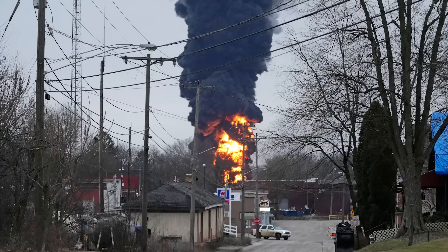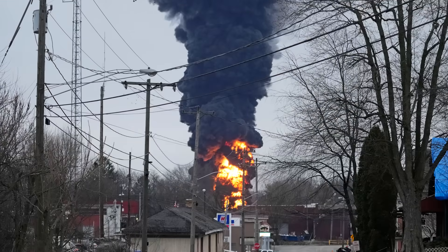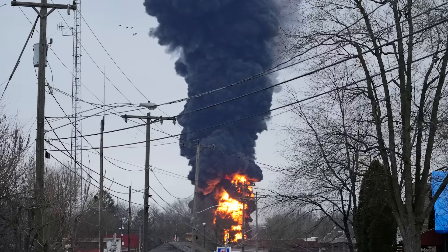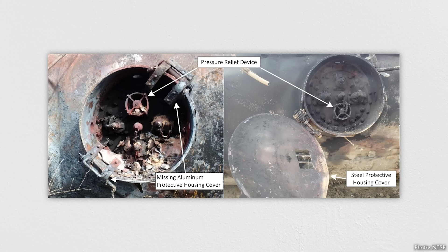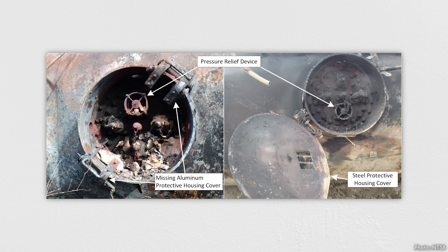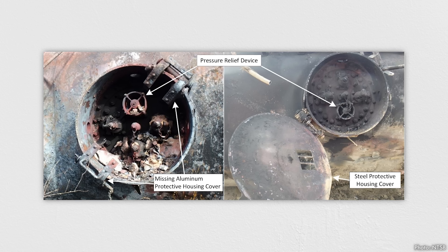On February 6, crews dug a large trench in the ground, vented the five vinyl chloride tanks into the trench, and set the chemical on fire to burn it off. Despite being done on purpose to reduce the danger of the situation, the resulting fireball and pillar of smoke have become symbolic of the disaster itself. You might be wondering why the controlled burn was necessary if the tank cars were fitted with PRDs. While the NTSB's full report hasn't been released yet, they have released some details about their inspections of the vinyl chloride cars. Three of the cars were manufactured in the 1990s with aluminum hatches that cover the valves, as opposed to the more updated standard steel hatches. During the initial fires and energetic pressure release, it seems that the aluminum may have melted and obstructed the relief valves, impacting their ability to reduce the building pressure.